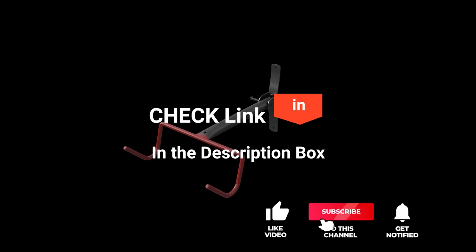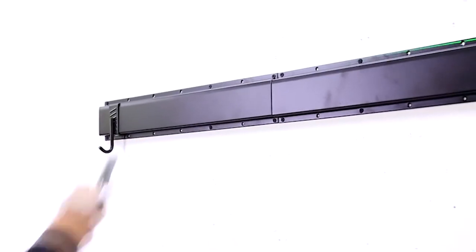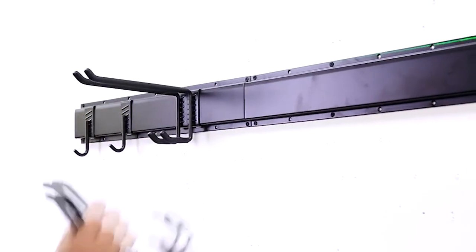If you'd like more information and updated pricing on the products mentioned, be sure to check the links in the description box below. So here are my top five best bike racks for garages.